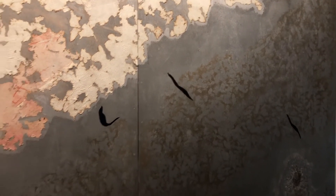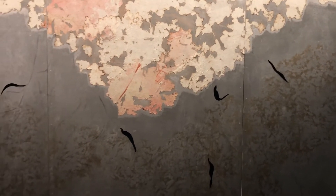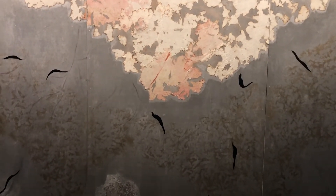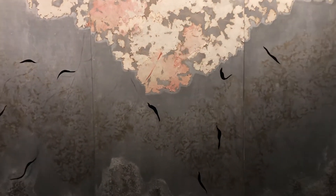Myra Lear's mixed-media painting, Creation, is an eight-foot-tall, three-paneled work exploring notions of creation and destruction that asks the viewer to consider the piece as both a representational